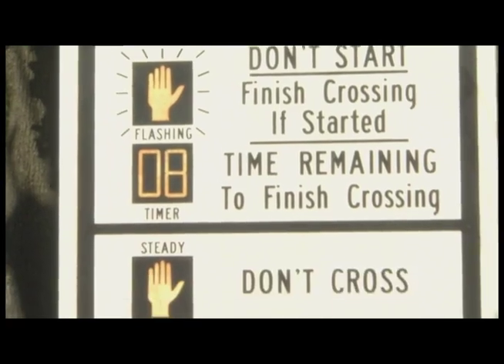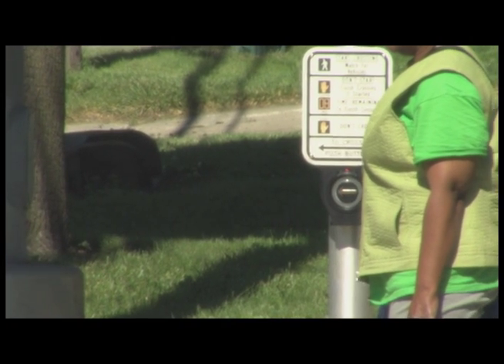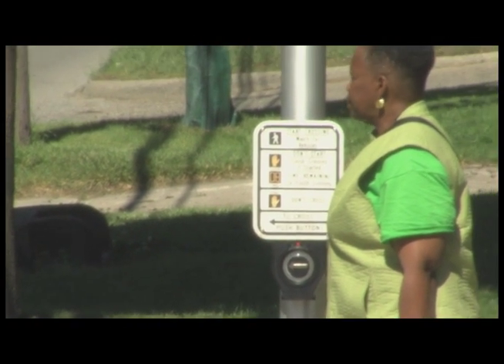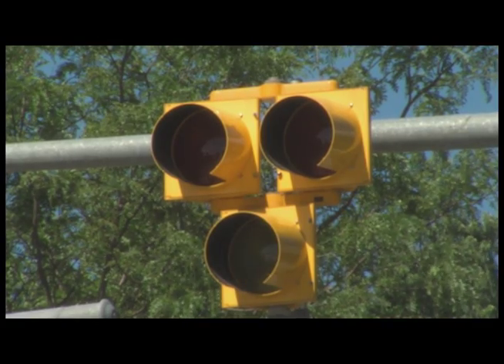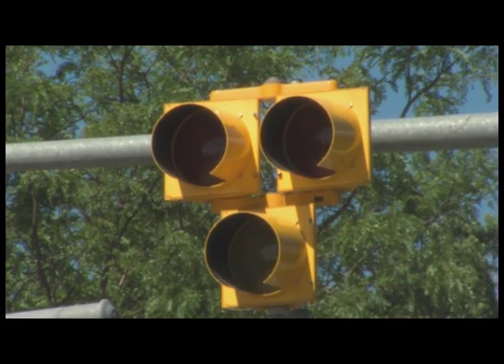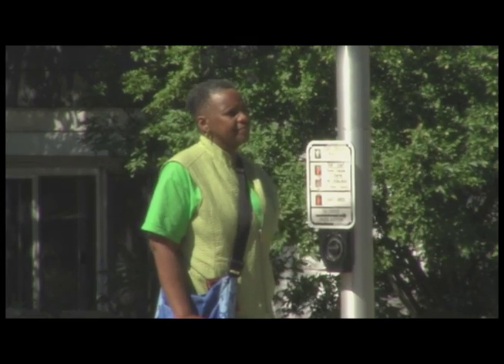Although the HAWK signal may look different, they are easy to use. When a pedestrian approaches a HAWK signal crossing, they will press a button, much like they do at a regular signalized crosswalk, which will activate the signal. Once activated, the signal will flash yellow three to five seconds before changing to a solid yellow, letting motorists know the signal has been activated and they need to stop so pedestrians can cross safely.